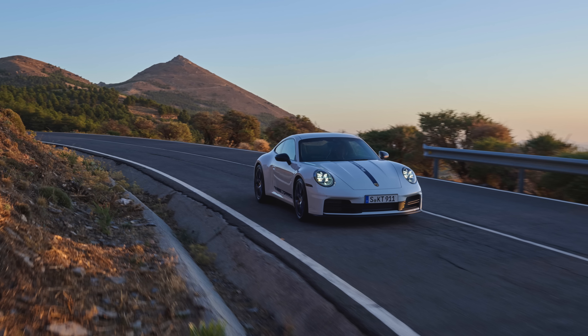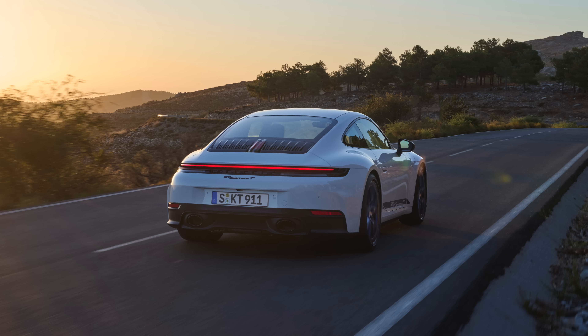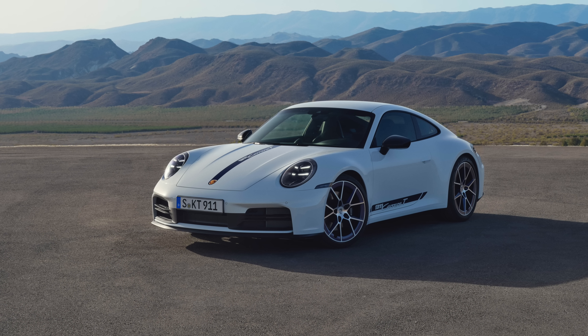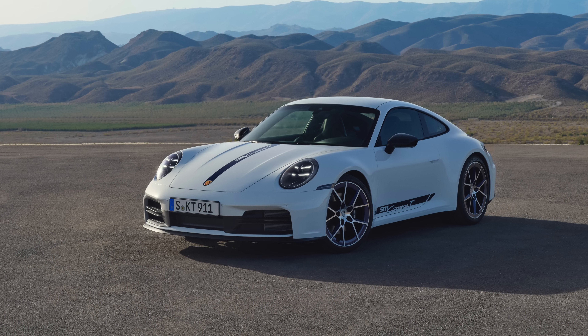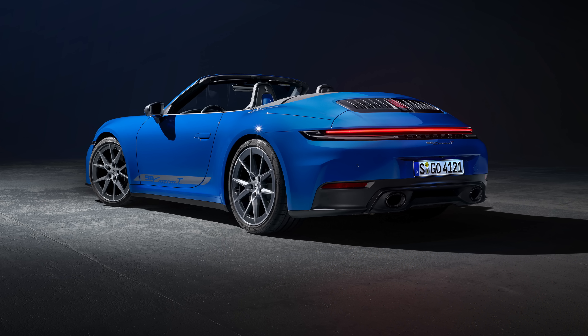0-60 is 4.5 seconds; the Cabriolet is 4.7 seconds. Top speed is 183 mph; the Cabriolet 182 mph. The Carrera T is available now. The Coupe is basically £10,000 more than the Carrera at £111,000, and the Cabriolet version of the T is another £10,000 on top of that.